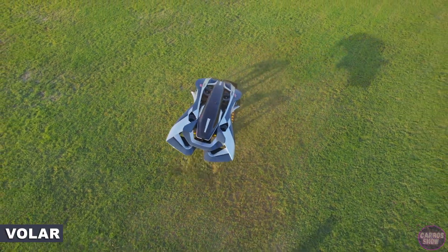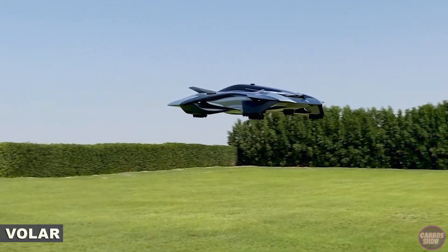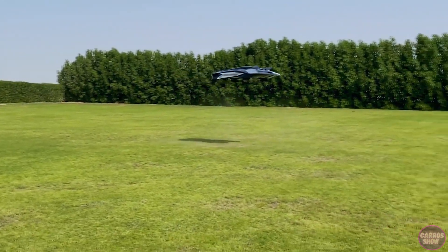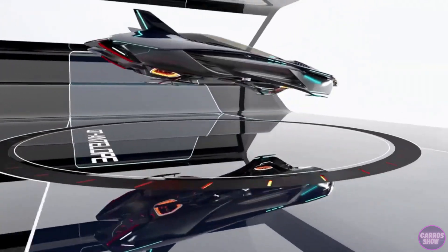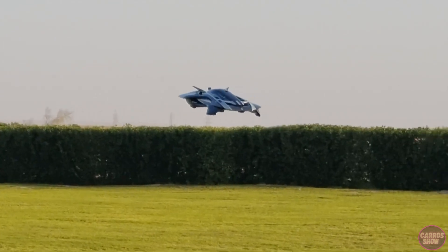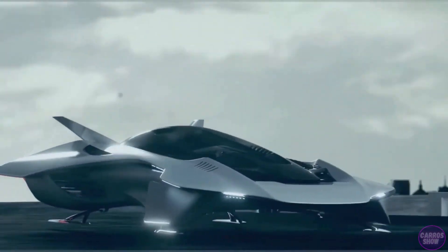London-based startup Bellwether Industries has released a video of the first unmanned flight of its Volar flying car prototype. A new test flight video shows we are in the midst of a flying car revolution, driven by new designs that are increasingly taking to the skies. According to Bellwether, the main Volar model will fly at an altitude of about 9,000 meters, reaching speeds of 217 kilometers per hour.